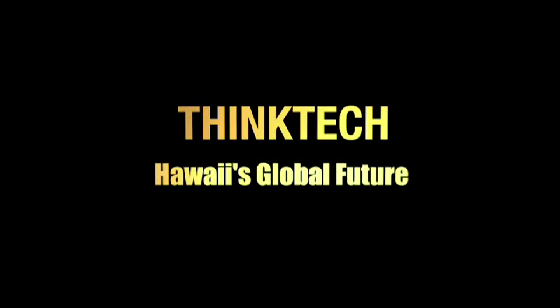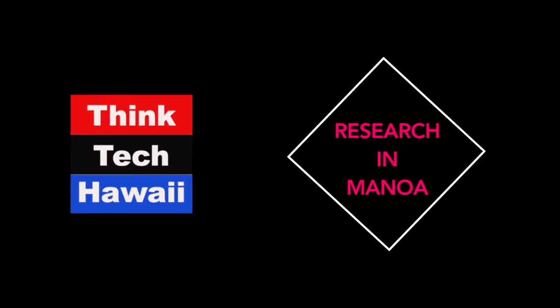Welcome to ThinkTech Hawaii Research in Manoa. I'm your host Pete McGinnis-Mark, and today our guest is Dr. David Trang, who is a postdoctoral research associate within the Hawaii Institute of Geophysics and Planetology at UH Manoa. Welcome, David. Thank you. And I believe you're going to be telling us a little bit about some of your recent lunar research studies.